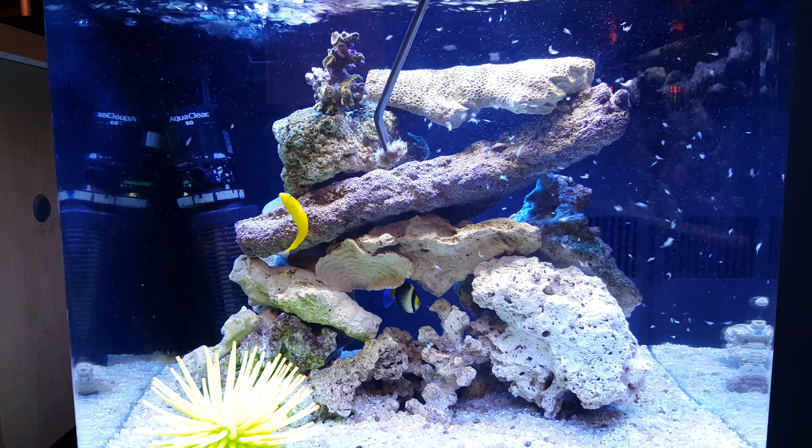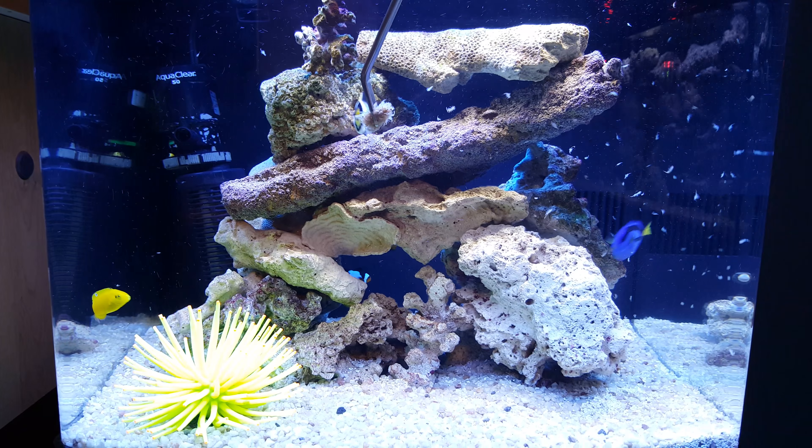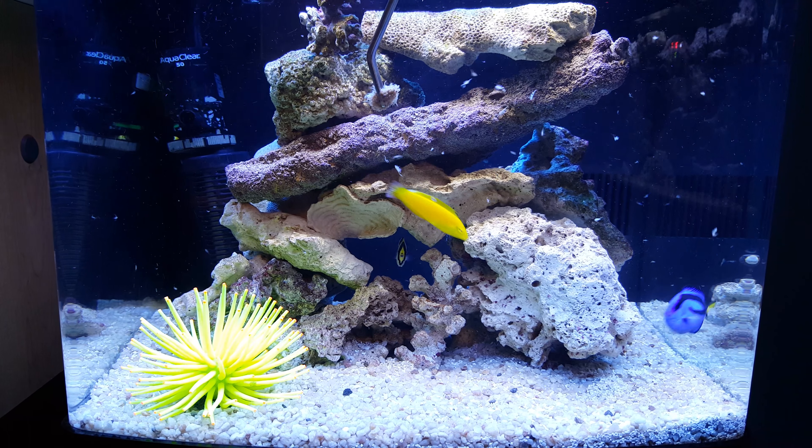I'm still going to leave this in hyposalinity for probably another month or two, to absolutely make sure there's no ich left in this tank. Then we'll go back to normal salinity.